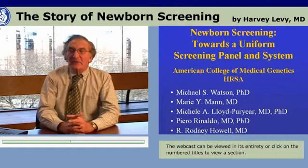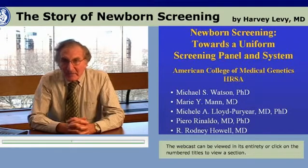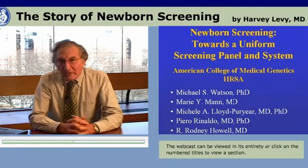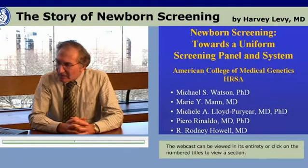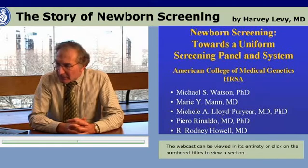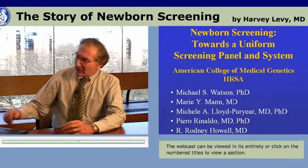The principals in this include Michael Watson, Marie Mann, and Michelle Lloyd-Pourrier from HRSA, Michael Watson being the director of ACMG, Pierre Rinaldo, and Rodney Howell.